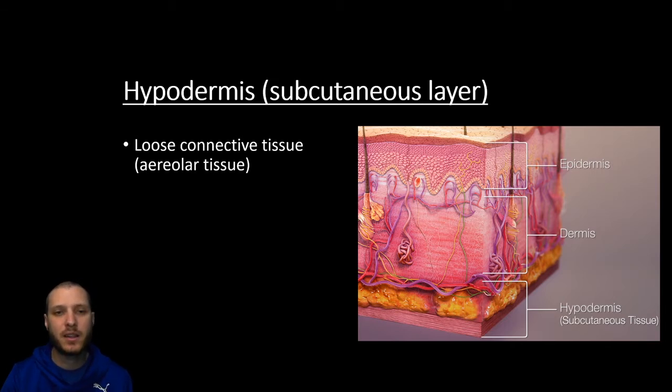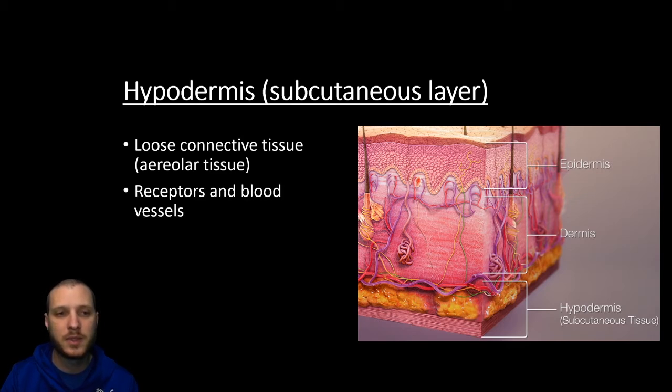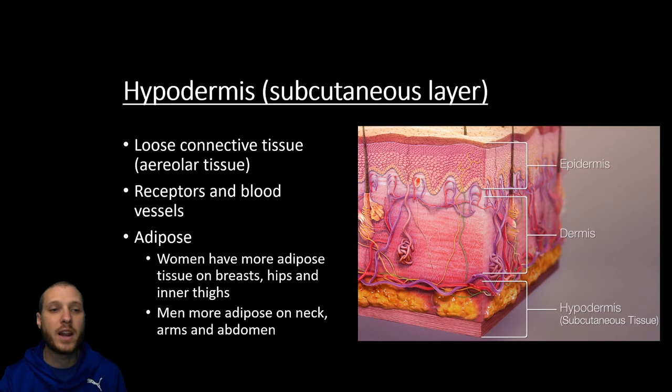That last layer of the skin is going to be called the hypodermis — hypo meaning below and dermis meaning skin. It's also going to be called the subcutaneous layer; the skin is also known as the cutaneous membrane, so this is the area below the cutaneous membrane. You're going to find loose connective tissue, also called areolar tissue, in this hypodermis. You'll also find receptors and blood vessels here as well, similar to the dermis. But this is where we're going to store our adipose tissue, which is going to retain heat as well as store energy and provide cushioning.